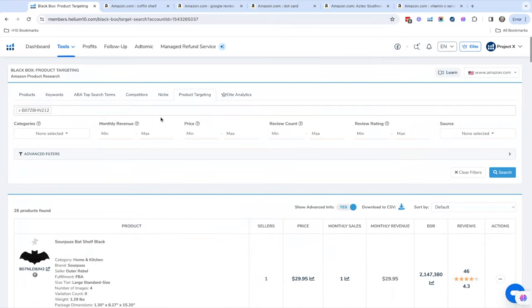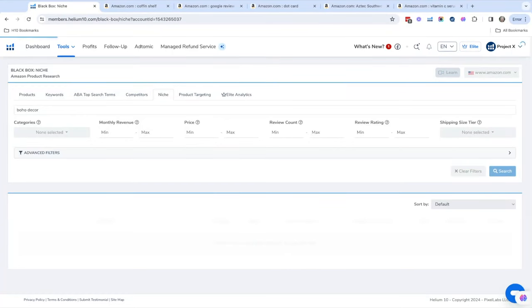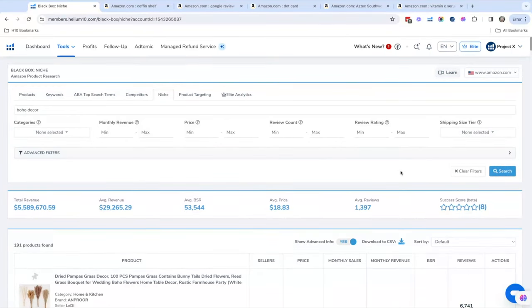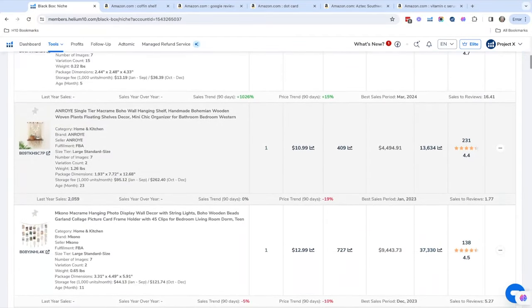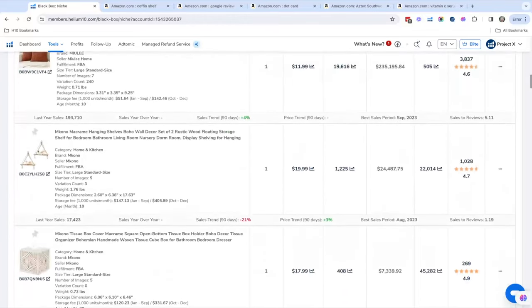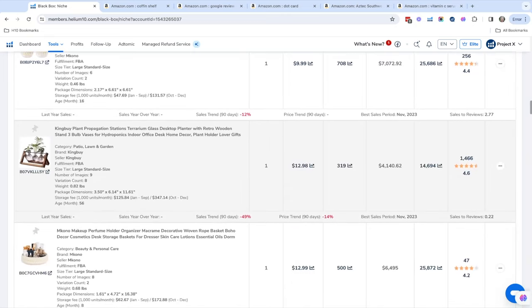Another tab I also love is the Niche tab. You can put anything in the Niche tab to find products. For example, I could put in 'goth' or I often put in 'boho decor' because it's a cool niche. You can find a bunch of different products with that look — pampas grass, different macramé things — a really cool way to find products in a specific niche or within things that you like.